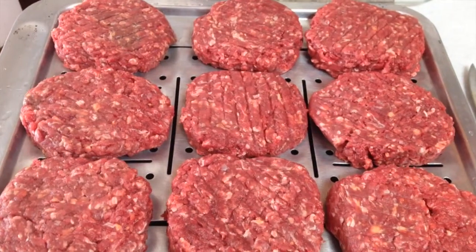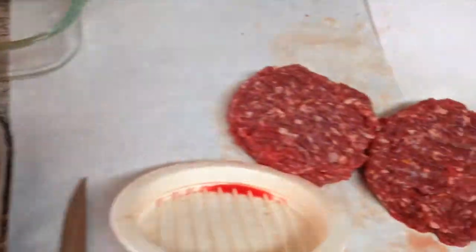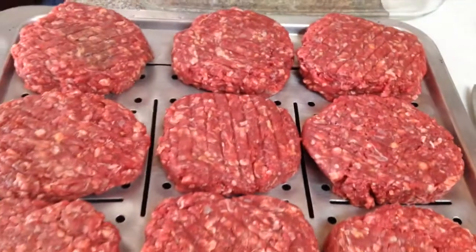I got them ready to roll. LP is over there in the greenhouse with his tongue hanging out waiting on these to be done. Got to hop to it.